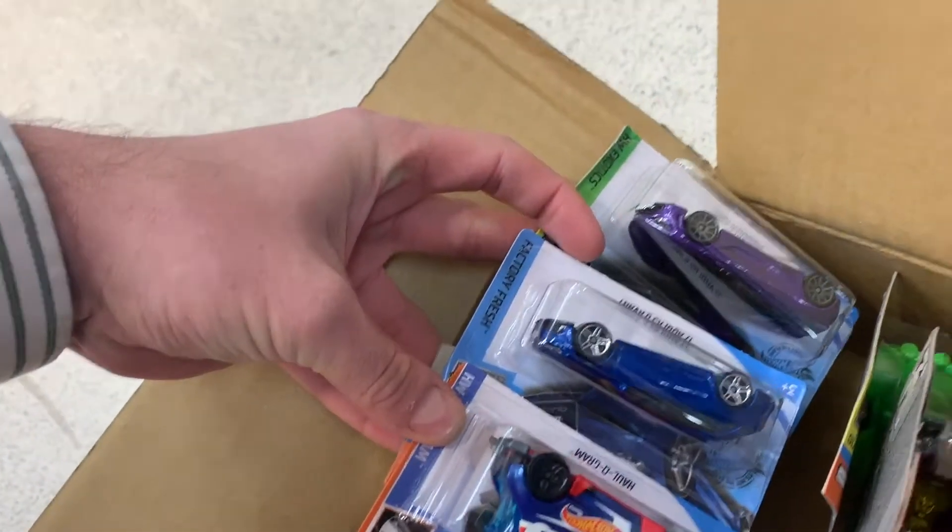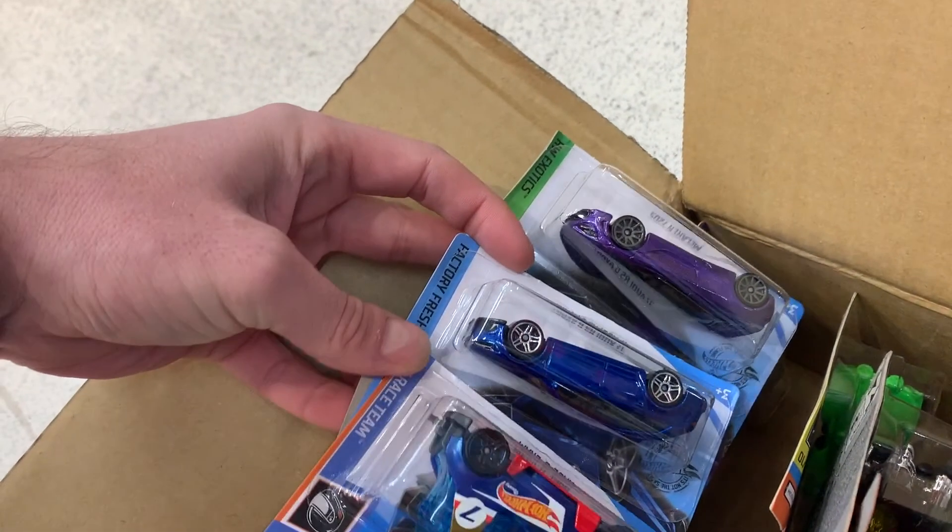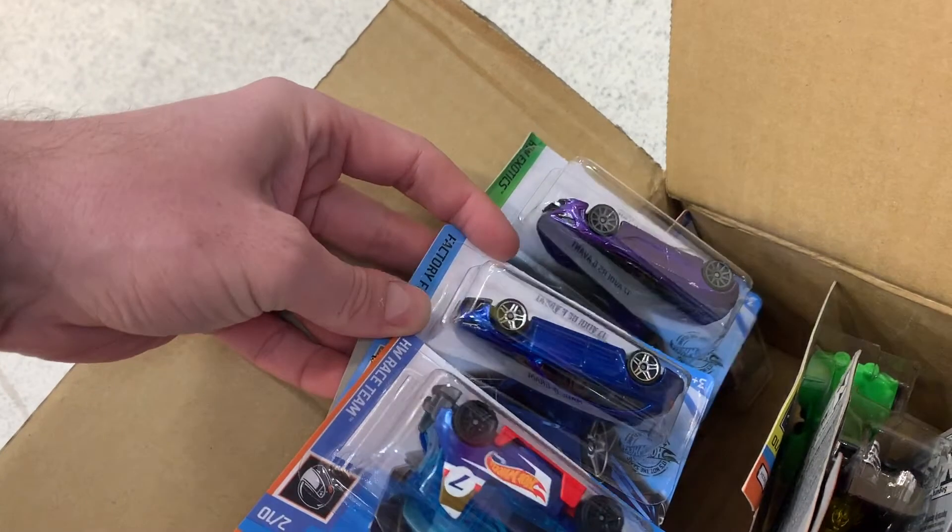We've got that Hologram car. Now this is actually in the 2019 M case short card box — 36 cars in this box — it's not in the 72-car 2019 M case, it's only in the short case. So you'll probably have to wait for the next case after the 2019 M case to see this Hot Wheels race team hologram car, which I took.